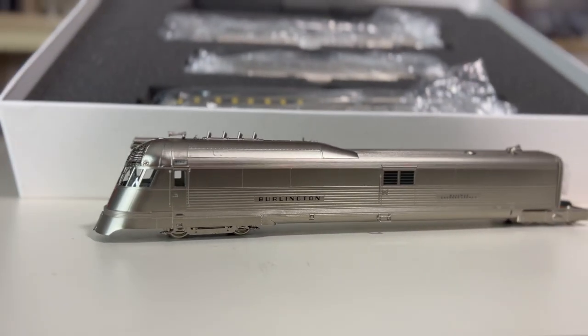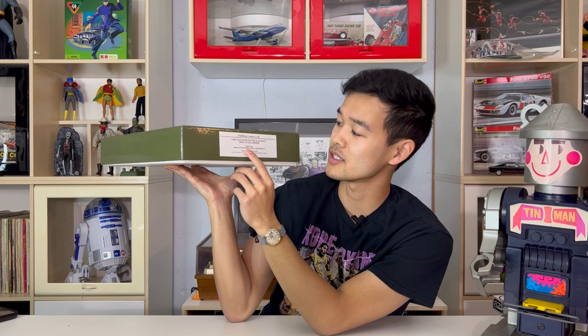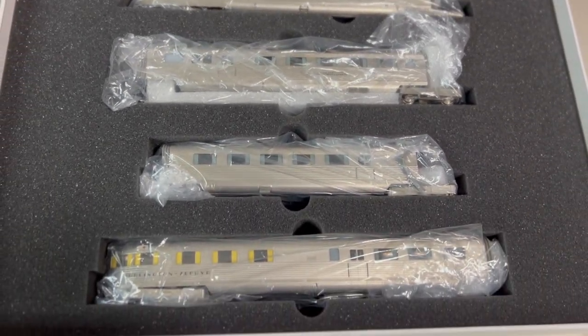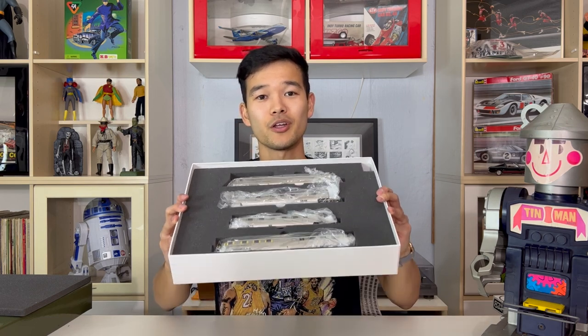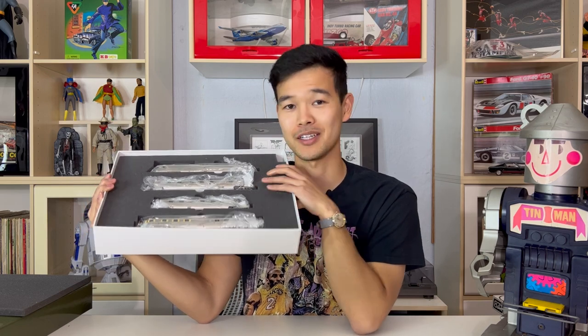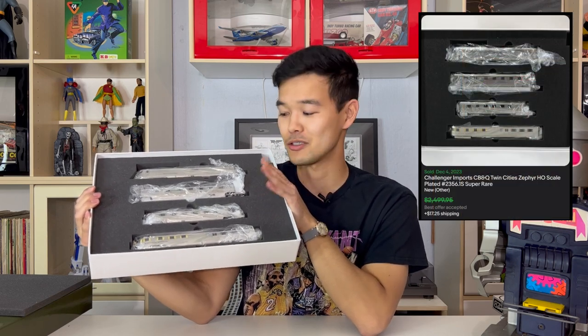And now for the grand finale. This is a Challenger Imports Chicago Burlington and Quincy Twin Cities Zephyr. This one is an original train, plated and fully decorated — originally from the Desplains hobby store. This one cost $1,680 retail, maybe 20 years ago. This set is a very limited edition set. When it was produced, Challenger Imports only produced 43 sets — so there are only 43 of these boxes in existence. These Zephyrs only have 43 brothers and sisters. This set sold for exactly two thousand dollars flat. I had some nice messages with the buyer, we talked out a fair price, and I think he was very happy and I was very happy. He was a pleasure to work with.